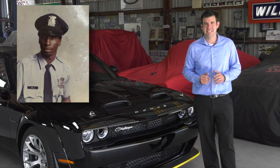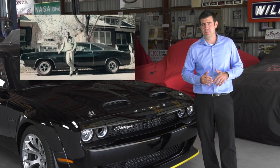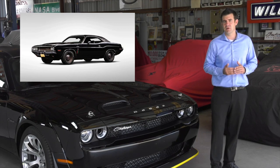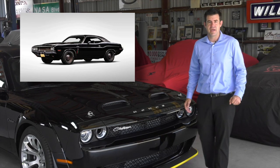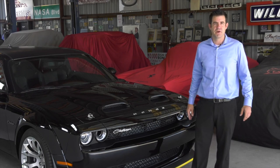Godfrey Qualls had a 1970 Dodge Challenger with a 426 Hemi engine. It was painted black, the engine was black. This car would show up, he would dominate the street racing scene, then he would speed off into the night, disappear for months at a time. In 1975, the car disappeared, never to be seen again.